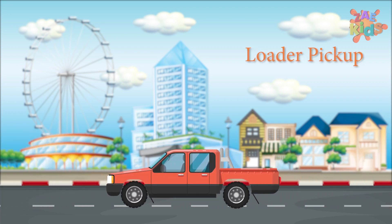A pickup truck. It is a light duty truck that has an enclosed cabin and an open cargo area.